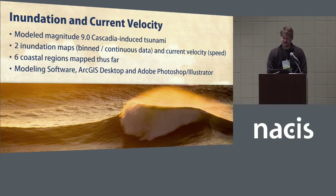Our inundation and velocity maps are based on a modeled magnitude 9.0 Cascadia-induced tsunami, similar to the 1700 event. We have three types of maps in this series — two inundation maps and one current velocity map — and we've produced them for about six coastal regions thus far. Modeling software called Geoclaw and MOST (Model of Splitting Tsunamis) were used to produce the initial data, which was then processed using ArcGIS Desktop and then Adobe Photoshop and Illustrator for the final products.